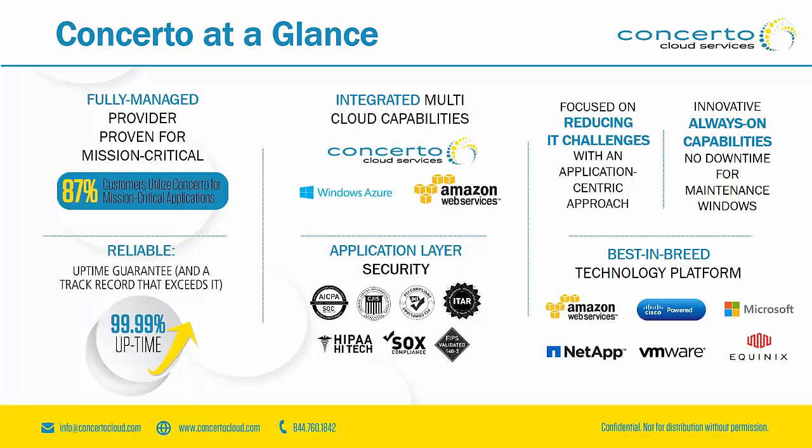So who is Concerto? We are a provider of a fully managed cloud service. About 87% — close to 9 out of 10 — customers are putting their applications into the Concerto cloud because they are mission critical: they cannot go down, they must be up at all times. Public cloud platforms schedule patching and upgrades on their own time, not the customer's time. We provide 24/7, 365 support and 99.99% uptime guaranteed in our SLA, something that Acumatica customers need and require as they manage their business.